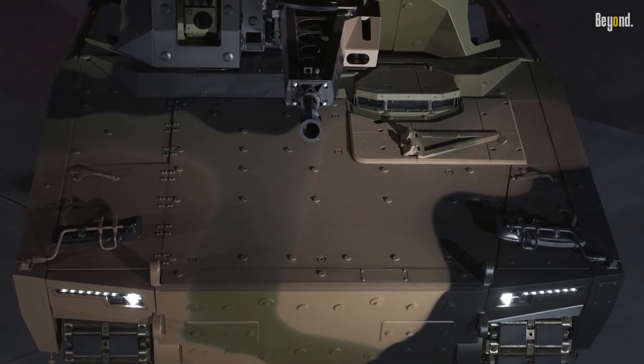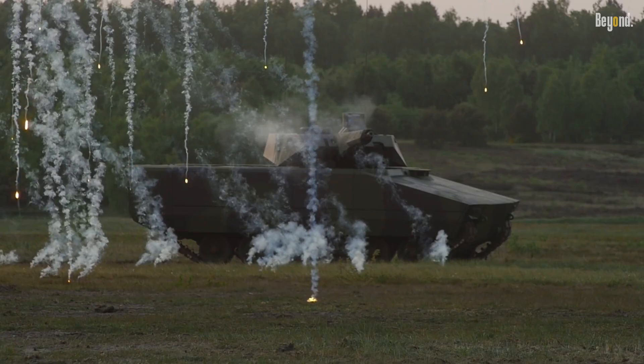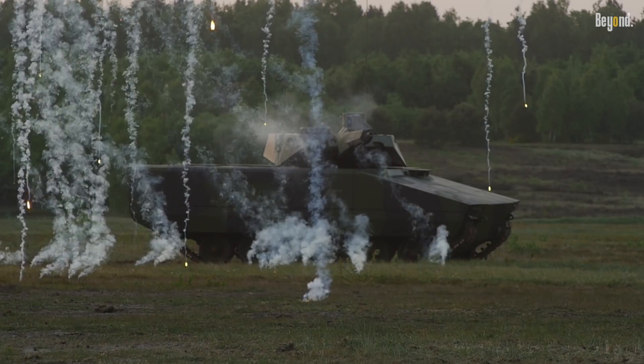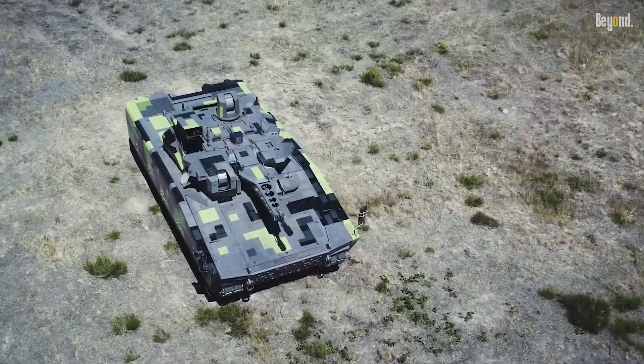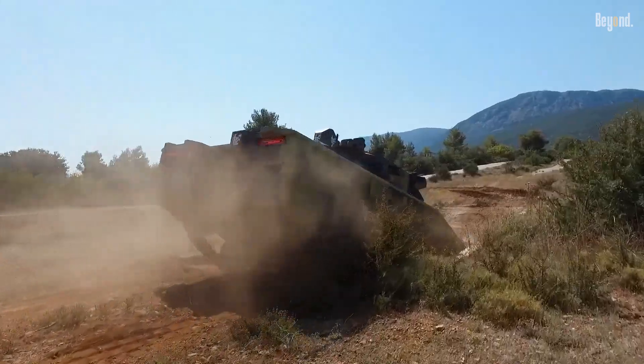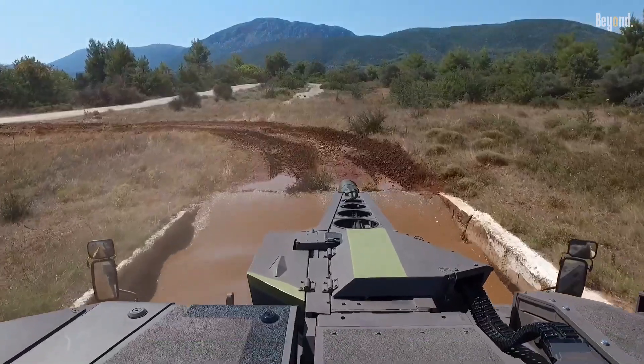It also features the Rheinmetall Rapid Obscuration System, which deploys smoke to hide the vehicle from the enemy's line of sight. Its hull has been designed to have ballistic protection with a low visual and thermal signature to increase the survivability of the vehicle in battle.